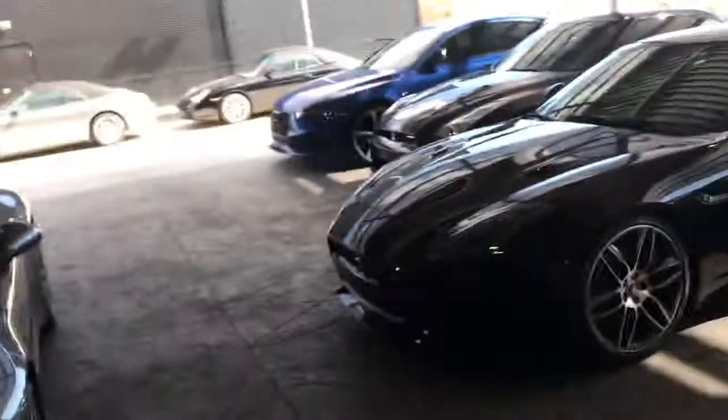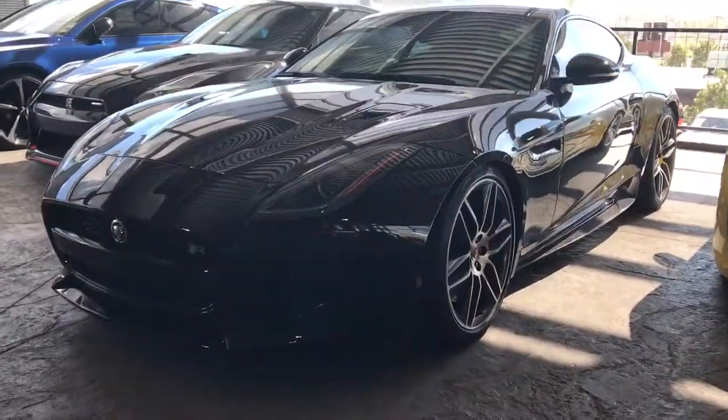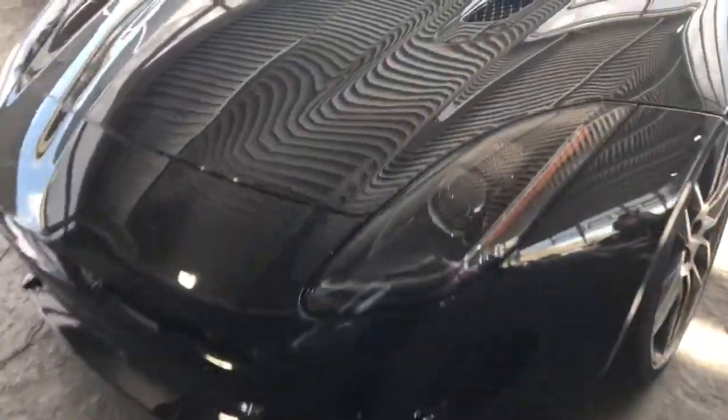Hi Jack, this is James with Porsche Colorado Springs. I just wanted to send you a quick video of the 2016 Jaguar F-Type R. This car was traded in on a 911 Turbo that was here on the lot.